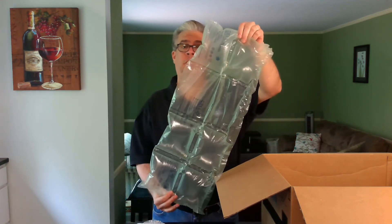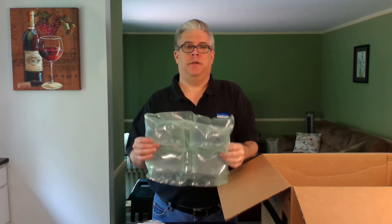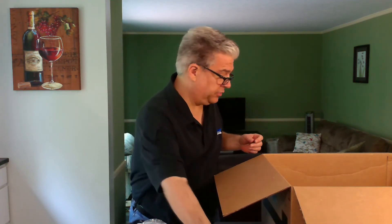And we have air pillows, which are sort of the same idea — bigger, not as fun to pop. But the good news is when they do pop, if you use the correct number of them, it'll still protect the product even with some of them deflated.